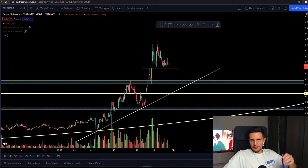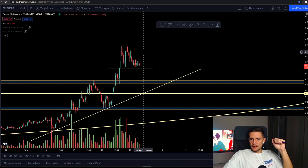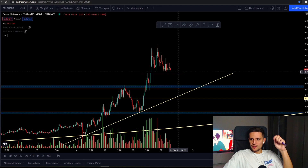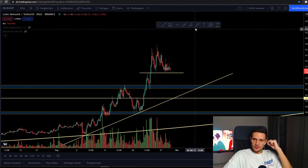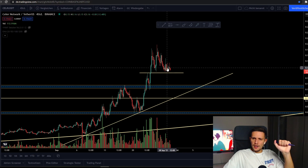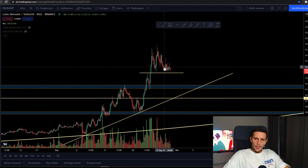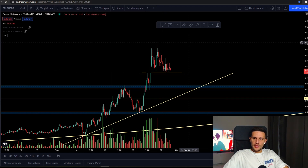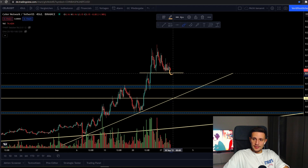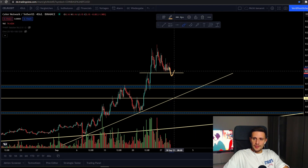Hey, what's up guys. This video will be a quick update on Seller Network. In my last video I was mentioning that we have to hold this support line around 15 cents, because this is the most significant support right now. Yesterday we've been trading in this range around 15 to 16 cents, and I was mentioning that if we start closing candles below the support area around 14 to 15 cents, we will most likely retest this support area around 13 cents again.